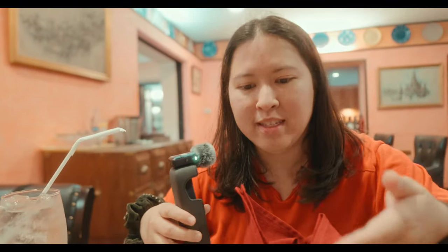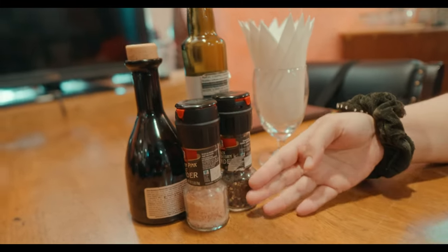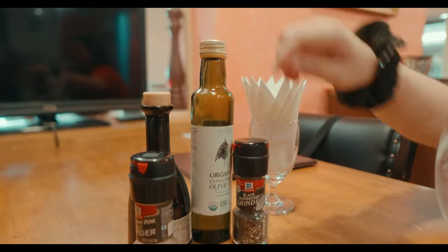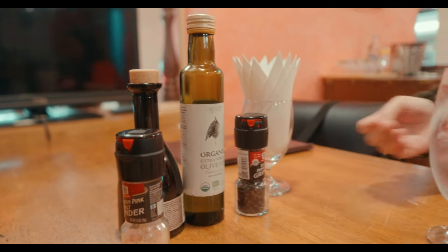And here we have some bread, which is a bit like bruschetta — a bread with some... This bread, you see, is complimentary. It's really delicious. We've come here many, many times. And over here you can also see the grinder salt and also grinded pepper. You can also add some organic olive oil to the bread here, which makes it really, really juicy, really delicious.